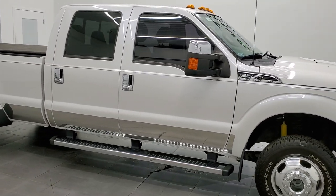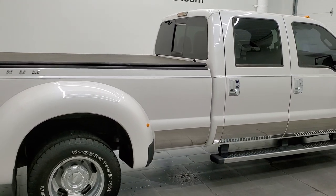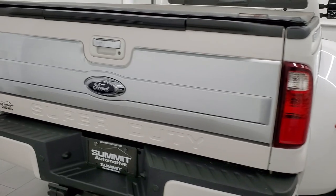This 2013 Ford F-350 Crew Cab Long Box Dual Rear Wheel Platinum is stock number 12293Z. We are here at Summit Automotive in Fond du Lac, Wisconsin — your new and used heavy duty truck headquarters.